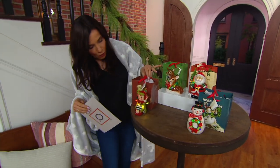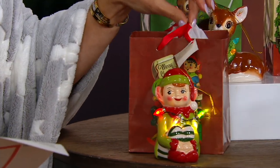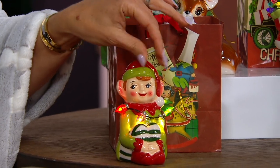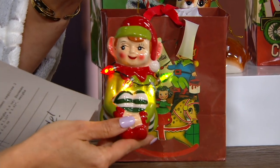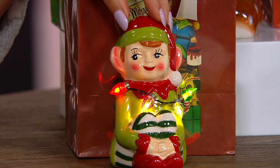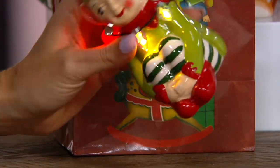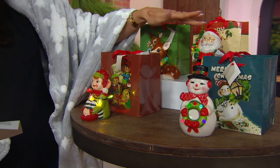You get the cutest little things — an elf, and each one comes with the matching gift bag, the tissue paper, the little 'to/from' tag, and the matching artwork. They can be little ornaments if you want to hang them up. They're all hand painted and nice and substantial. They have a four-hour on, twenty-hour off timer and work on two triple-A batteries. You get four of them: a beautiful little elf, a snowman, a Santa, and a reindeer.